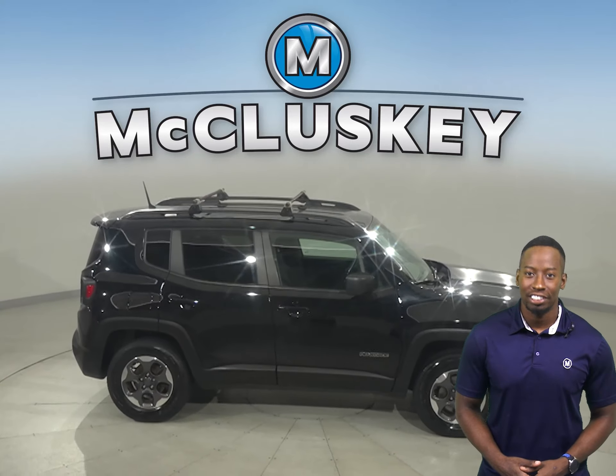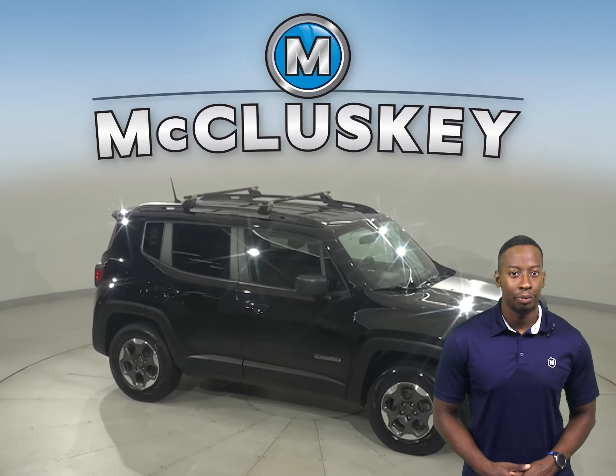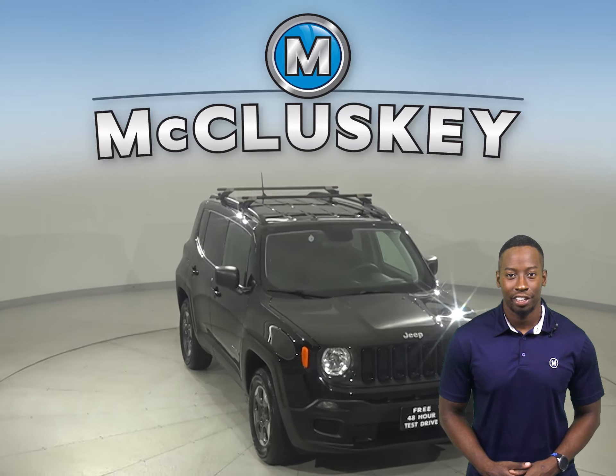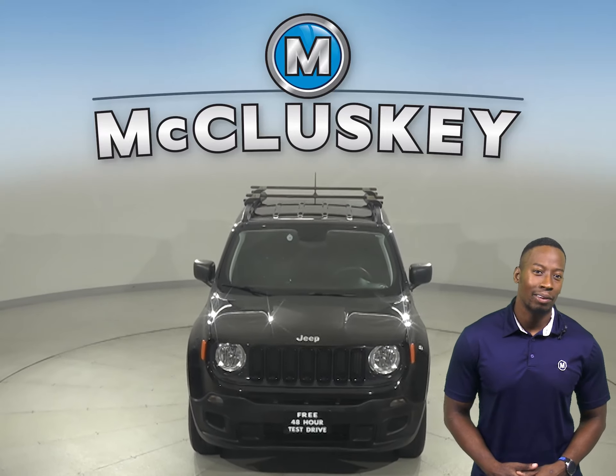There is a remote vehicle start system, keyless entry, and steering wheel controls. Come on down and see everything that this Renegade has to offer with our free 48-hour test drive.